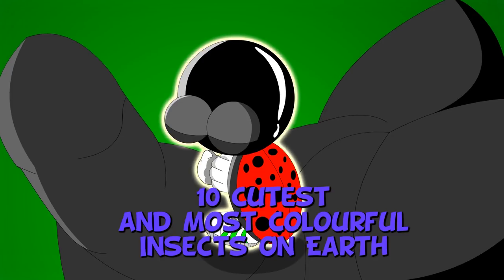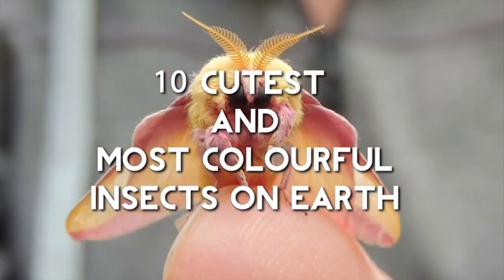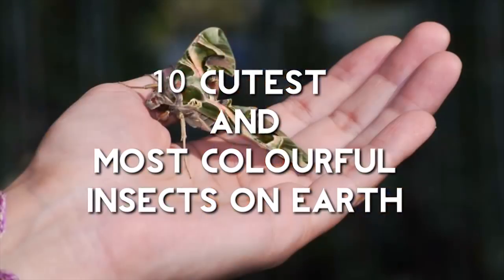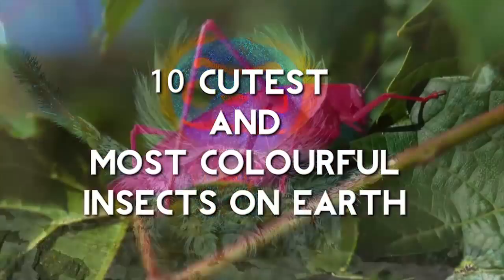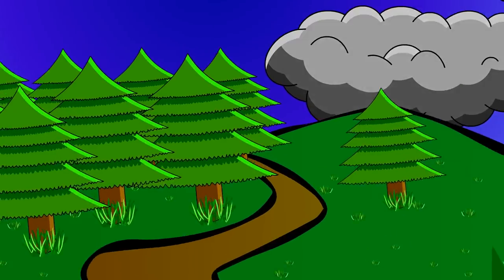10 cutest and most colorful insects on earth. Who says all creepy crawlies are nasty? These insects are all natural works of art. From beautiful patterns to dazzling colors, we take a look at the 10 cutest and most colorful insects on earth.